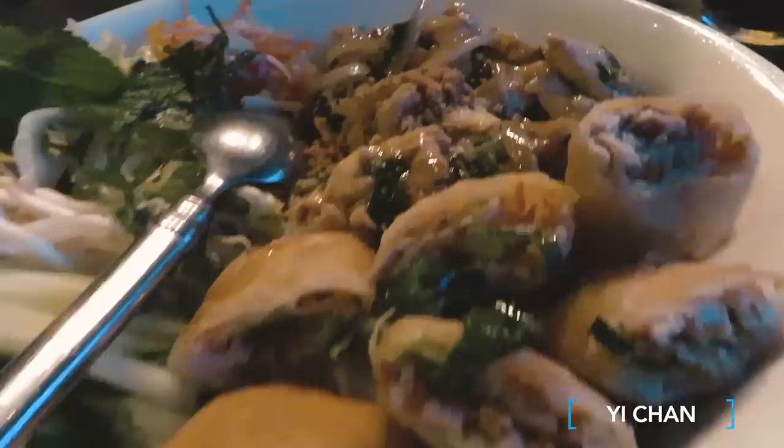As you guys know, we have already been to China. So to come back to those Chinese atmospheres, we're going to eat in a Chinese restaurant now.